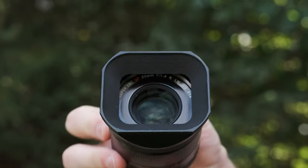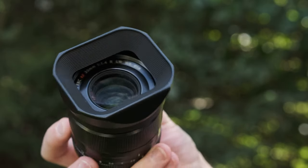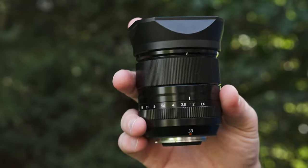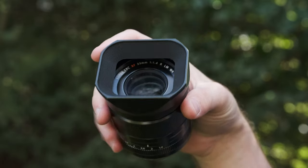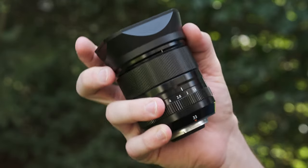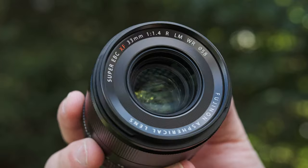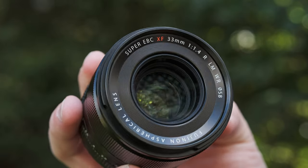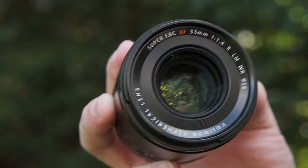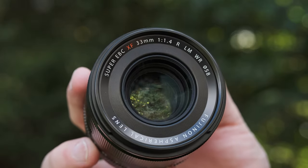I prefer the square lens hood I got from JJC — aesthetically it's a lot better, and it does a great job keeping out light. Even though it's metal and adds a little weight and extension, it's less annoying than having to flip the plastic lens cap around every time. The super EVC coatings on the front do an awesome job for flare resistance, even at f1.4 with strong light sources outside the frame or shining directly into the lens.